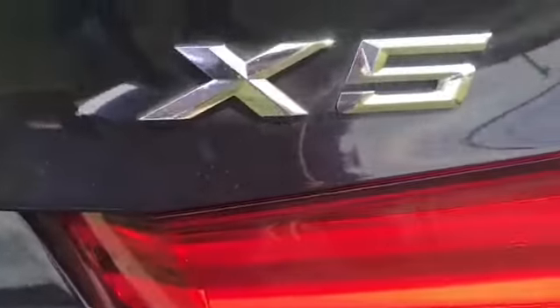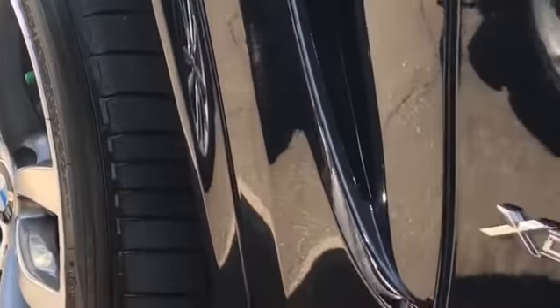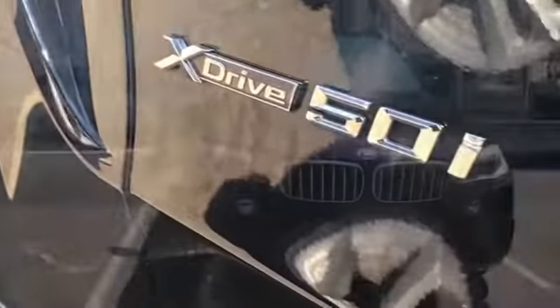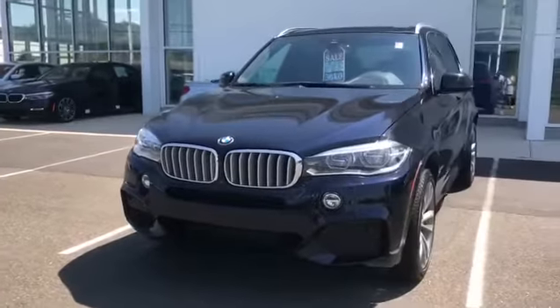So here we have the stunning 2015 BMW X5 XDrive 50i. Now this particular model features the Executive and the M Sport package, so as you can see, it is very easy on the eyes.